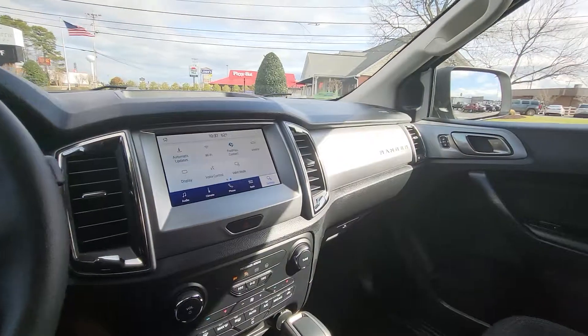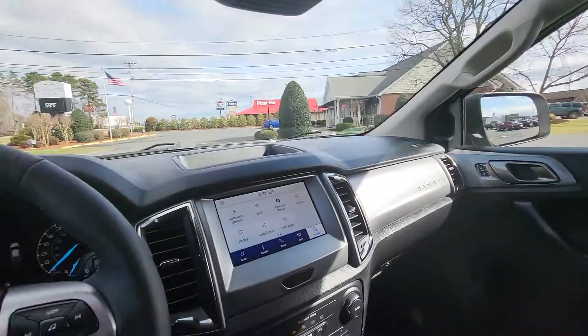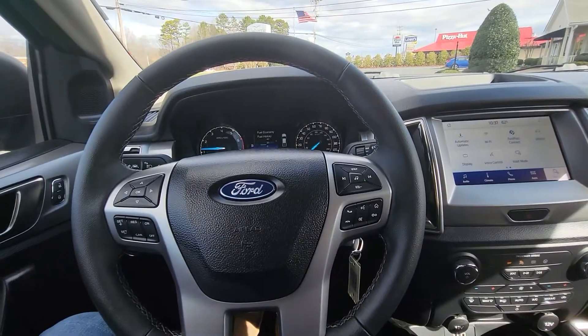Come on down to Joe Moss Ford, see Matt, and we'll take this for a test drive. Then we'll park it in your driveway for you. Talk to you soon, bye!